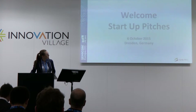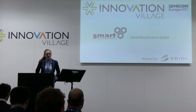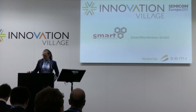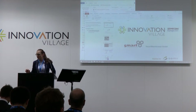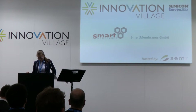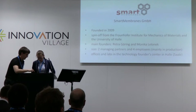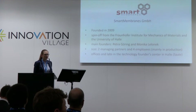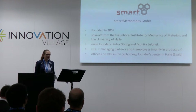Ladies and gentlemen, I would like to tell you a little bit about our company Smart Membranes. We are a spin-off from Fraunhofer Research Institute and we've been founded in 2009. We were founded as a Fraunhofer spin-off from the Fraunhofer Research Institute for Mechanics of Materials. The main founders are my colleague Petra Goering and me.